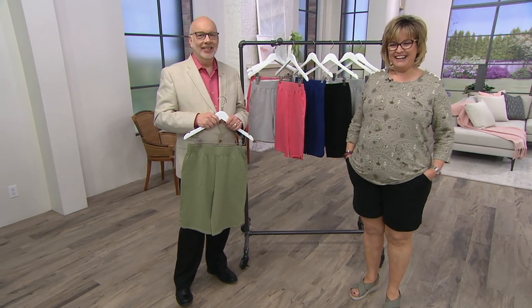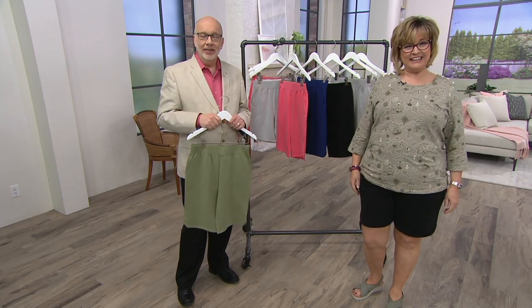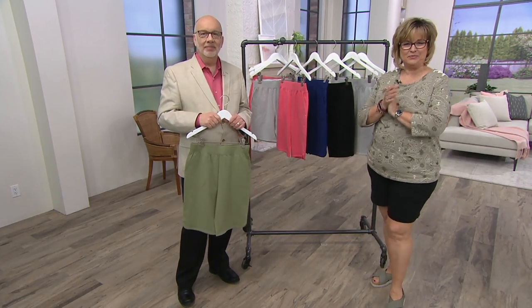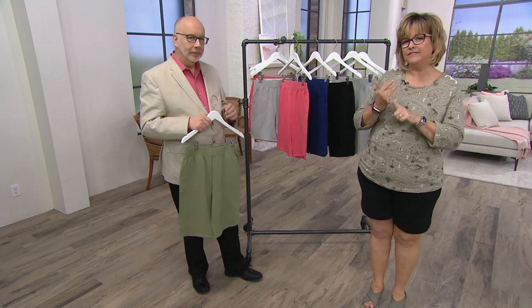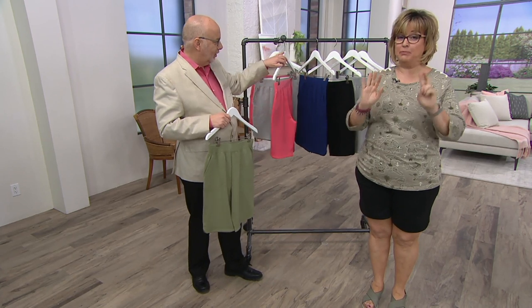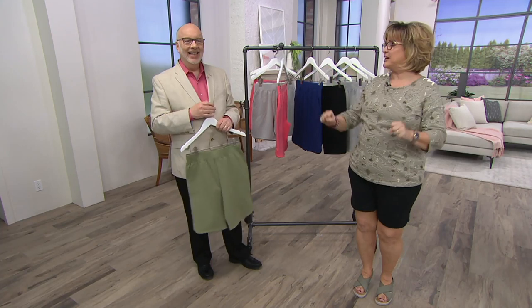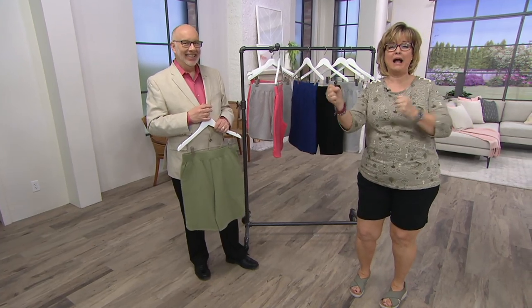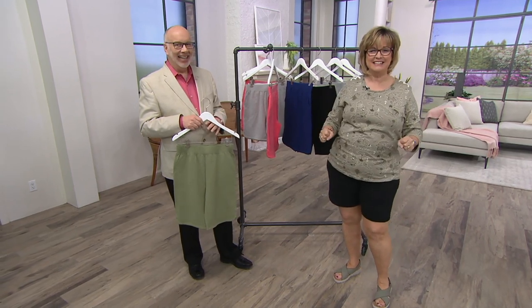I bought them in both lengths. You did? I just never know. I agree — it depends on the day. What colors did you get, Connie? I got them in the blue, I got them in the black, and I got them in the gray. And you got both lengths in each color? Yes! She got six. You shop like me — you power shop, Connie. When I find something, I get it all.